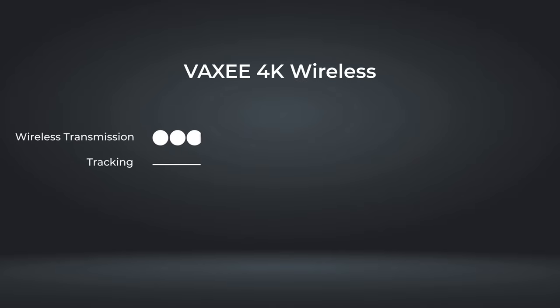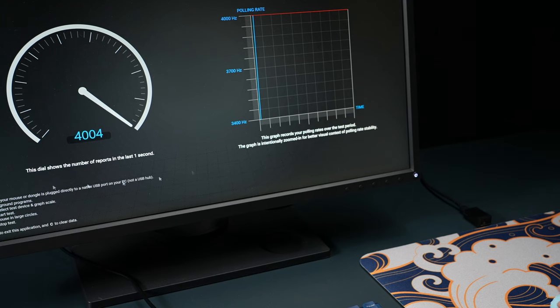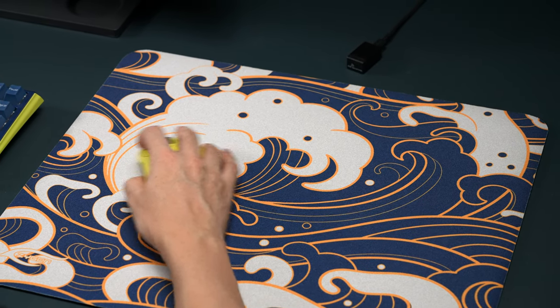To avoid such situations during interference, Vaxi's 4K wireless technology accelerates the completion of lost data in the next successful data transmission. This results in a slight increase in the polling rate, and through our in-game testing, we have found that this slight increase does not cause erratic tracking. Instead, it provides users with stable tracking and responsive feedback in-game.